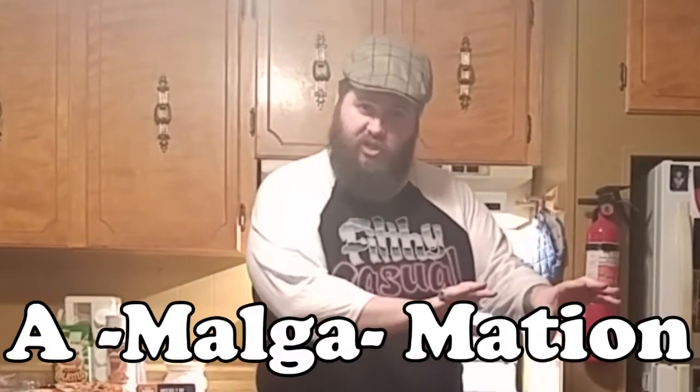So today I was thinking, I like the word amalgamation. Say it with me — amalgamation. This is when you take things that don't normally go together and then put them together. So that's what we're going to do today.